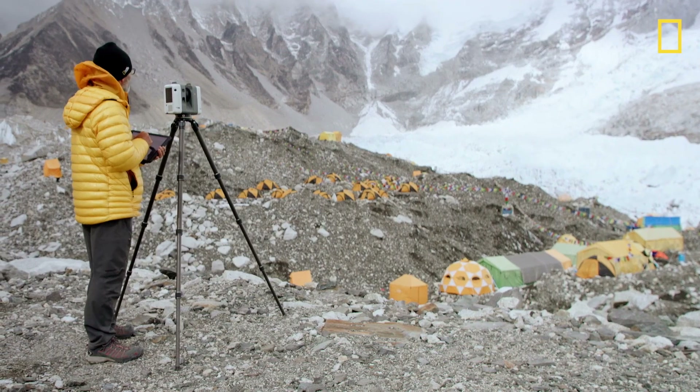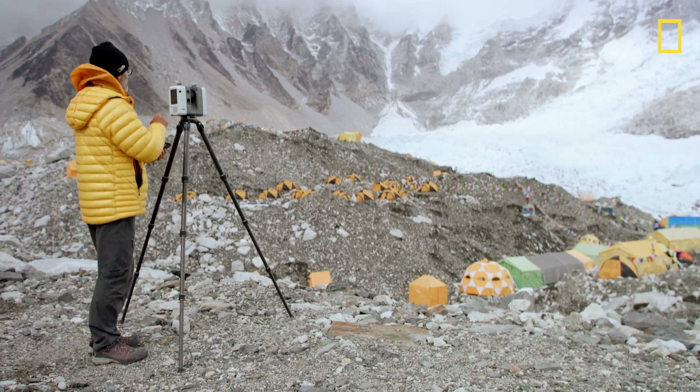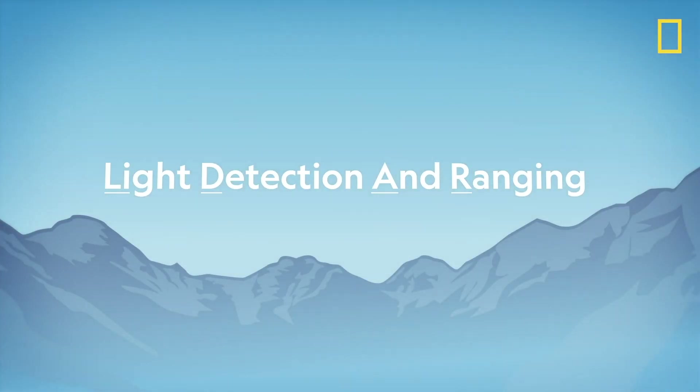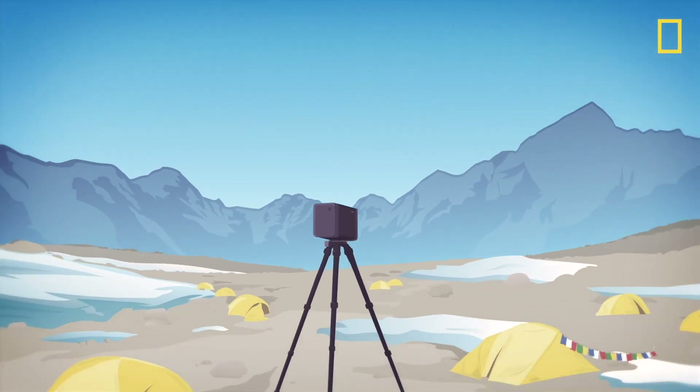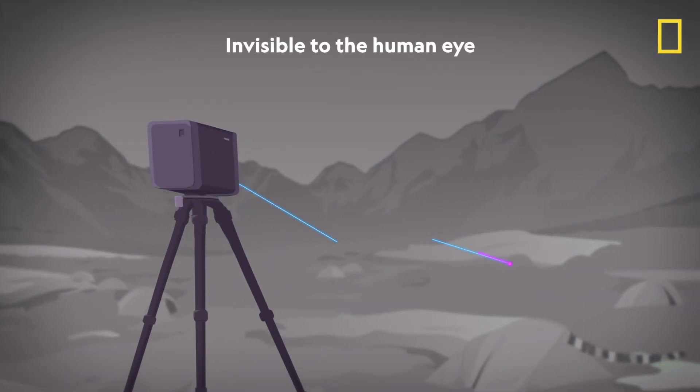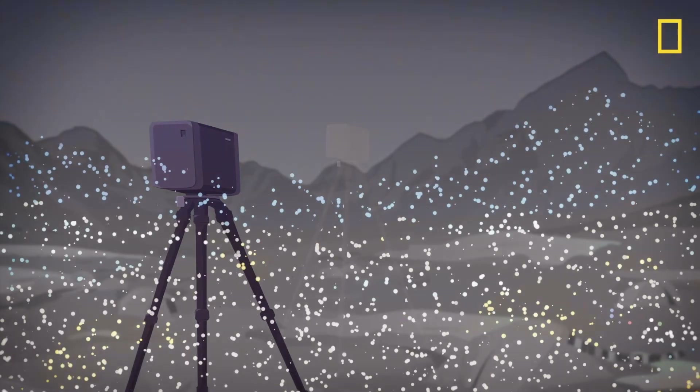Terrestrial LiDAR is mounted on a tripod. It just slowly rotates and captures information about the distance to every object that it sees. LiDAR is a mechanical device that sends out a beam of light that bounces off every object that it reaches. It is the collection of all these different points that allows you to create a three-dimensional model of the world around the LiDAR device.